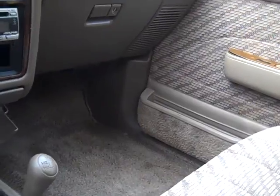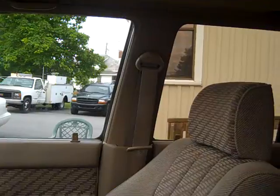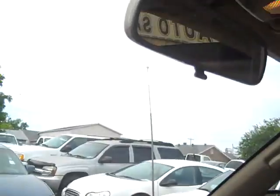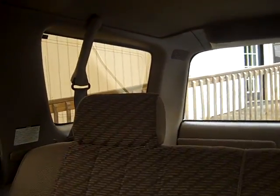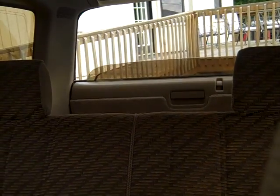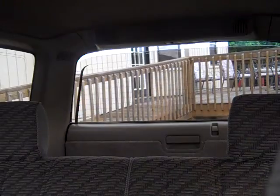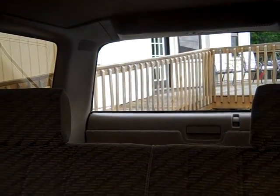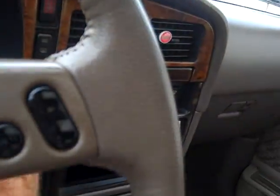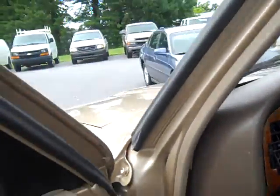It is 4x4, it's got a power sunroof. Now the back window is power — to open up the back you just open up the window, and I'll go back there and show you how all that works.